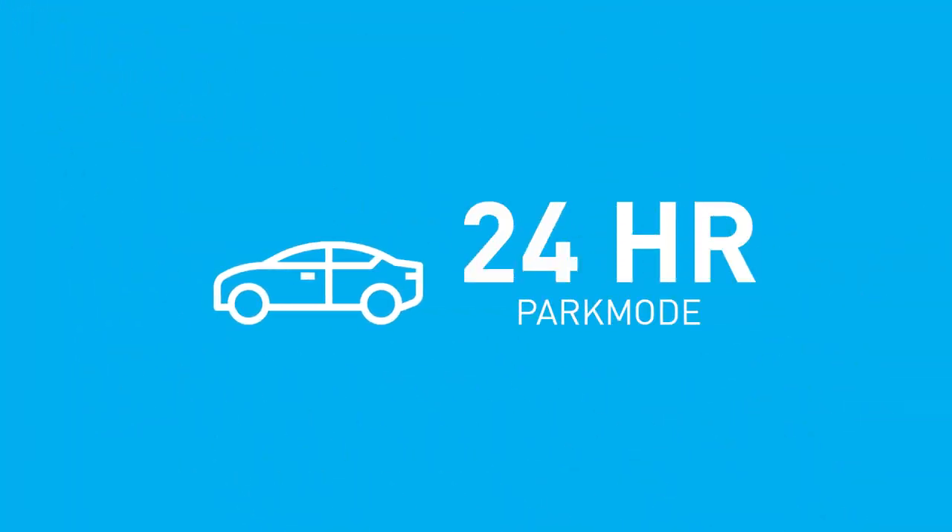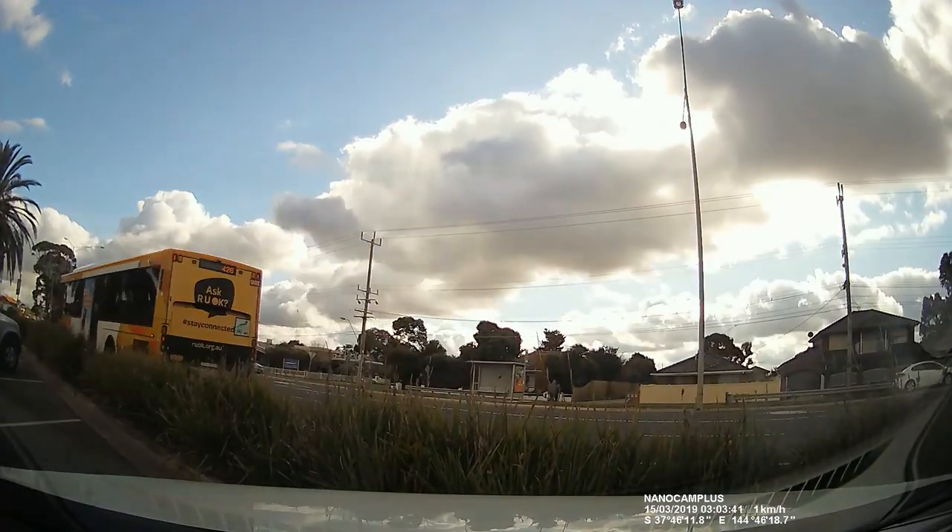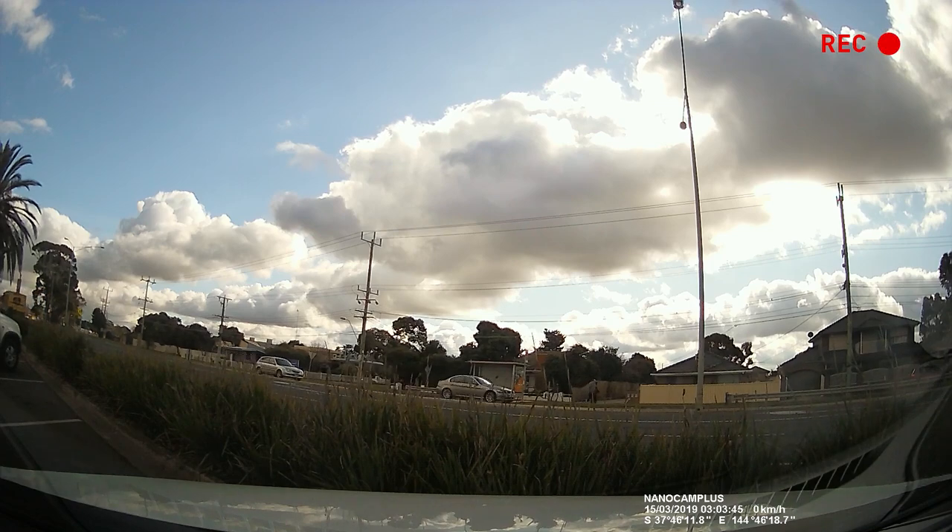24-hour park mode watches over your parked vehicle and will immediately begin recording if an impact is detected, including starting emergency video recording.